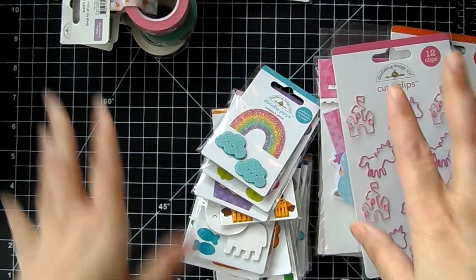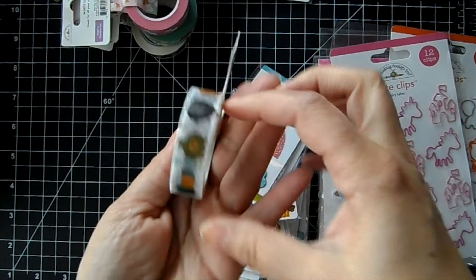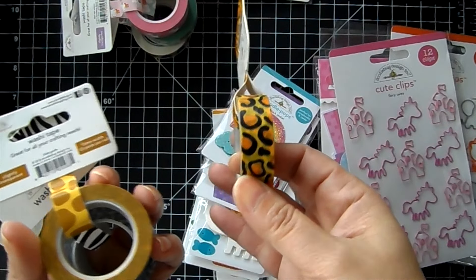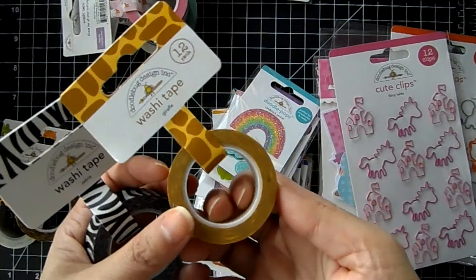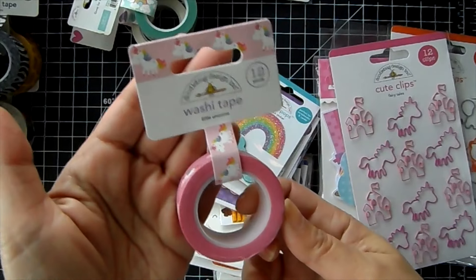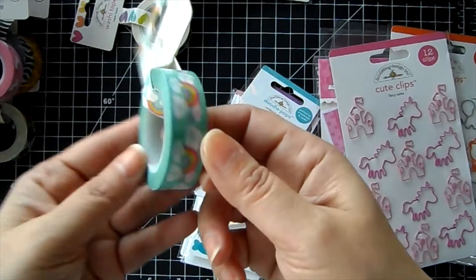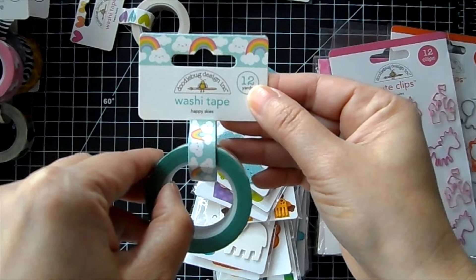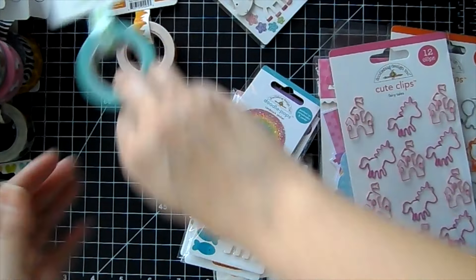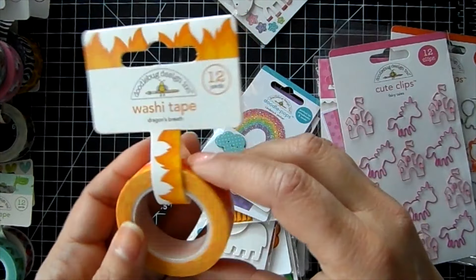There's lots of washi tape! For the Zoo we've got those little characters, some animal prints — the giraffe and the zebra. Then the unicorn washi — pink with unicorns. Happy Skies has rainbows with little clouds and a smiley face. And Happy Hearts. For the dragons we've got Sea Serpents and Dragon's Breath — fire!